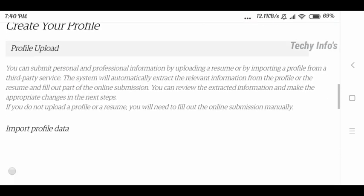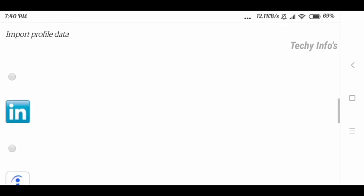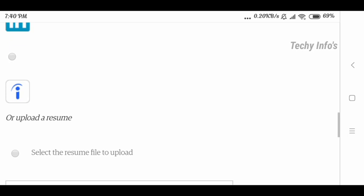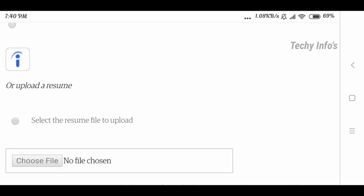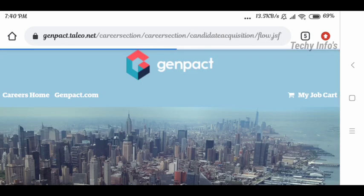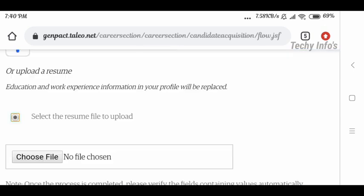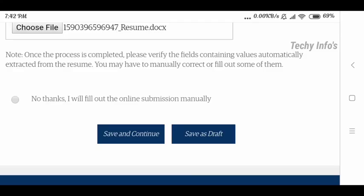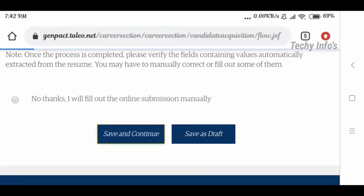First, you need to create your profile and upload your resume. You can upload your resume through LinkedIn, Indeed, or directly upload it. Select the resume file to upload option — then the Choose File button gets enabled. Choose your file, then click Save and Continue, which redirects to the next page.